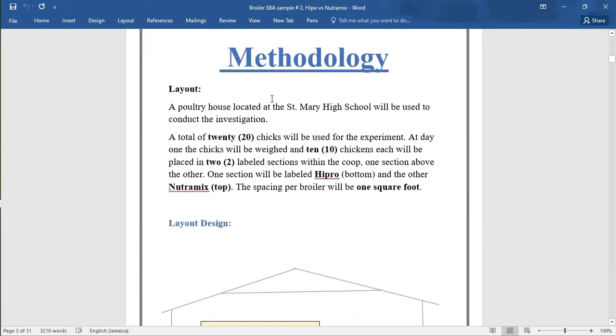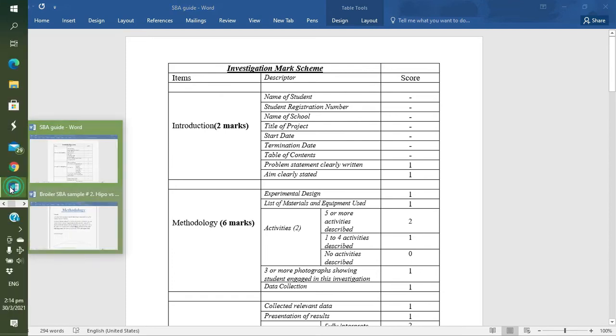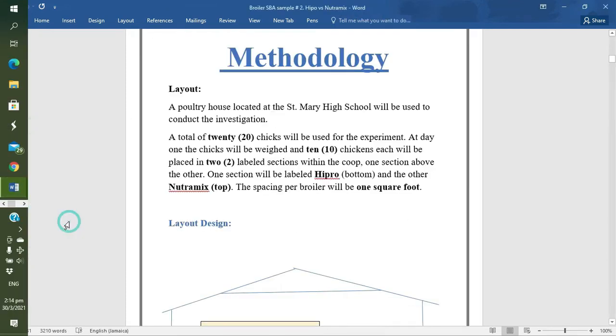The methodology values six marks: one for experimental design, one for list of materials, a maximum of two for activities that were done, one for photograph, and one for data collection. Let's quickly move back over to the SBA.